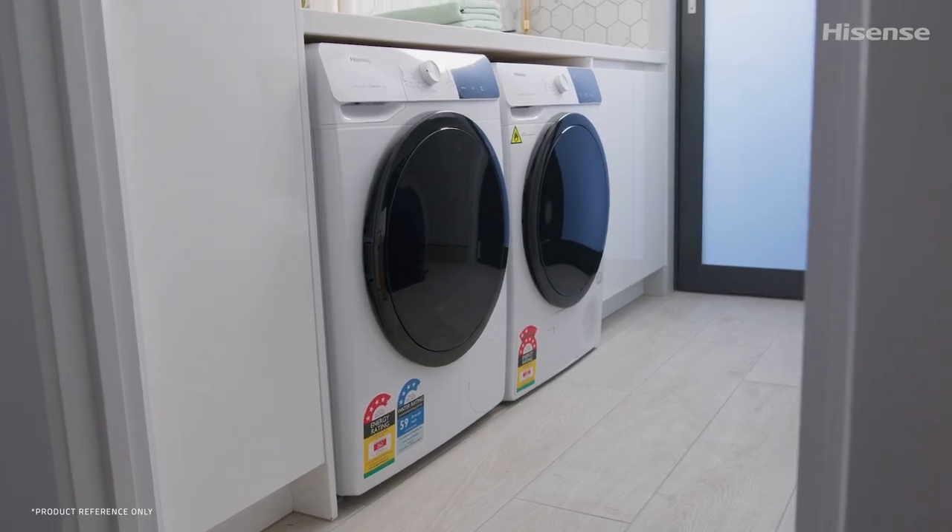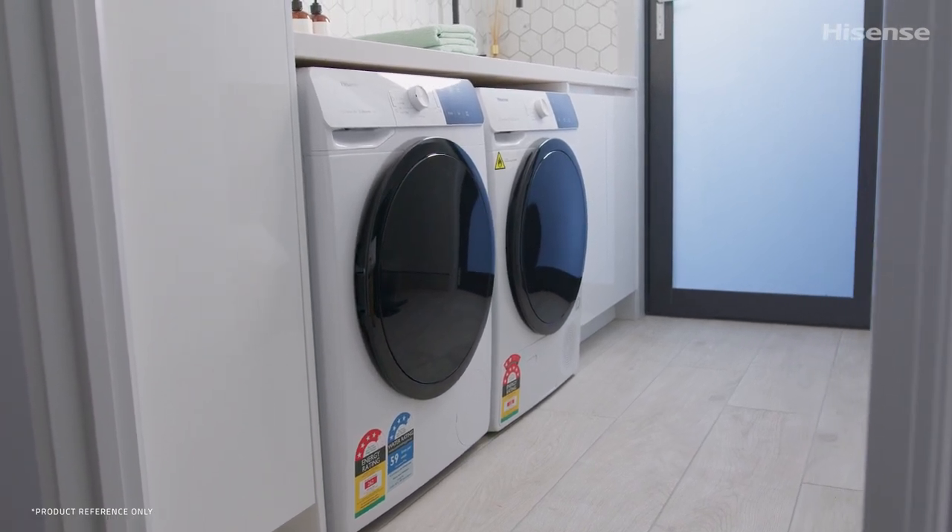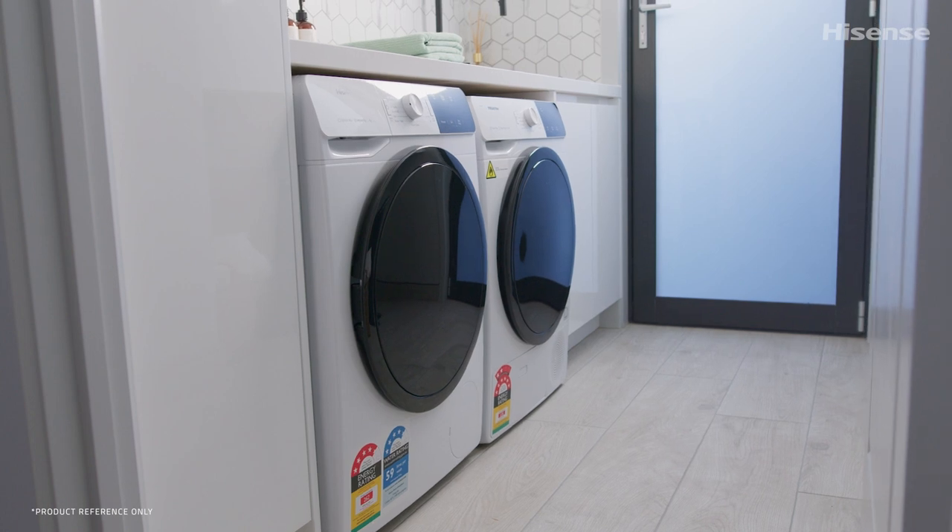When designing a laundry, I'm always looking for the perfect pair — a washer and dryer that are going to work hard and get the job done without too much fuss.